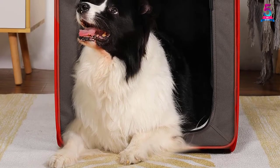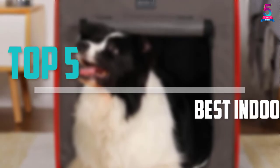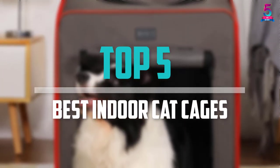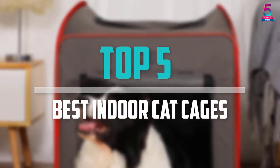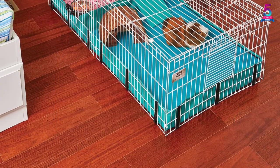Are you looking for the best indoor cat cages in your budget? Well, in today's video we break down the top 5 best indoor cat cages that are available on the market. I made this list based on their price, quality, durability and more.